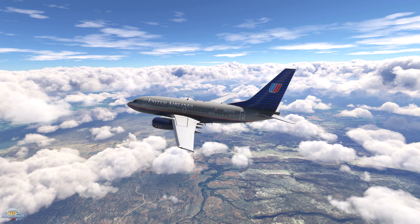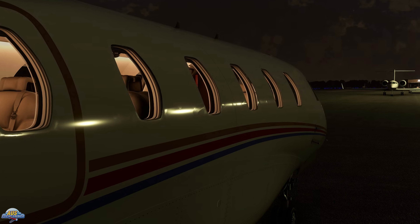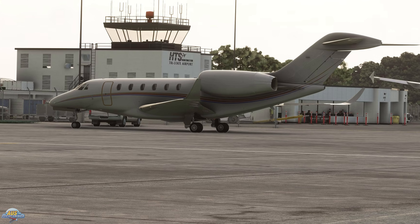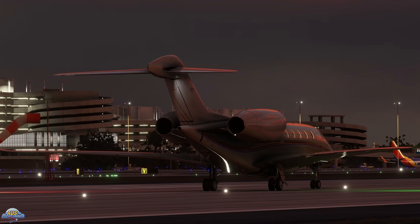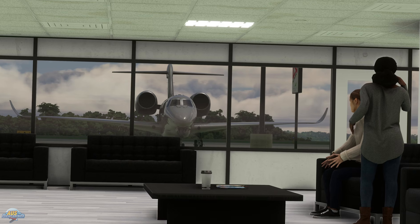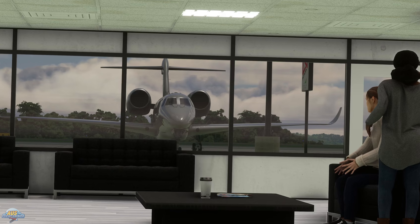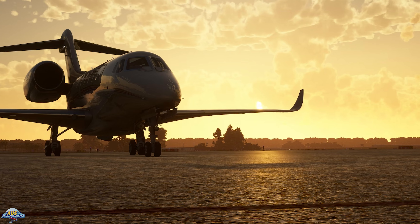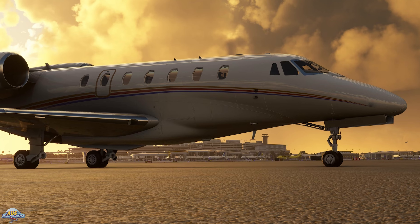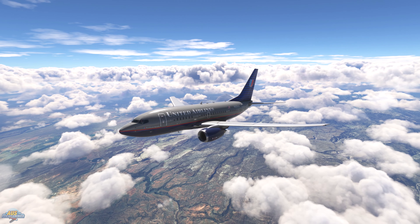FlightFX confirms that the C750 has entered beta testing. The Cessna Citation X is an American-built business jet best known for being one of the fastest civilian aircraft in the world, seating between 9 and 12 passengers with a max cruising speed of Mach 0.92 and a range of just under 3,500 nautical miles. Over on the FlightFX Discord page, they mentioned the last phase of development before release to simmers has commenced, and pricing and release information will be revealed soon.